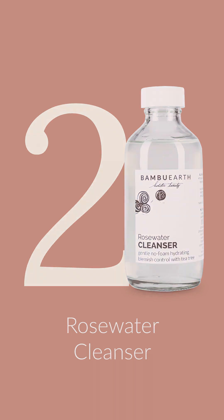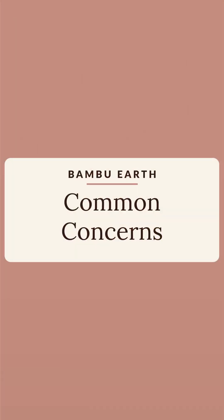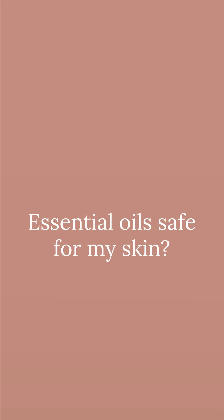Our rose water cleanser is the safety net. It makes sure that all of the grime, dirt, and bacteria from the day are gone. It doubles as a hydrating blemish control if you're breakout-prone, and the rose water is excellent for reducing redness and inflammation in the skin. One of the most common concerns we get about our rose water cleanser is: are essential oils safe for the skin? And they are, as long as they're used in skin-safe ratios.